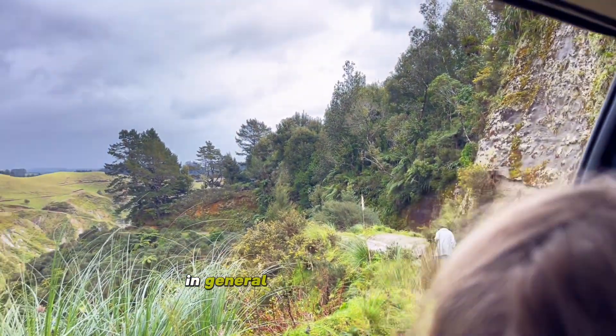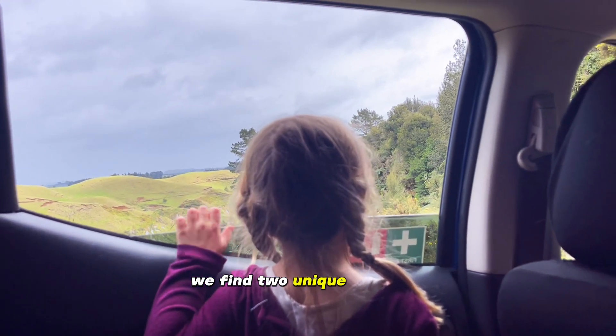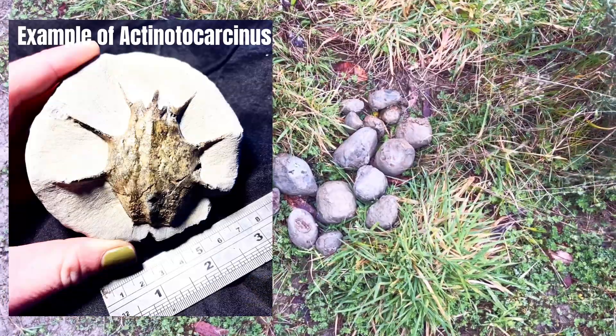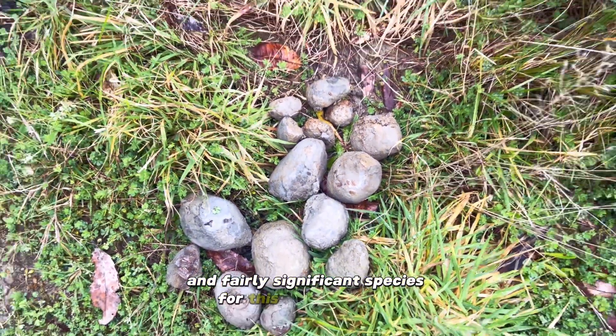In general, the fossils that we find here are crabs. We find two unique and rare species of crab — the Leptomithrax and the Actenotocacinus — both from this valley and fairly significant species for this period of time.